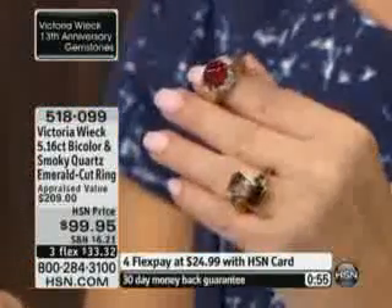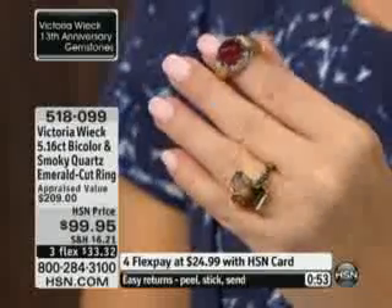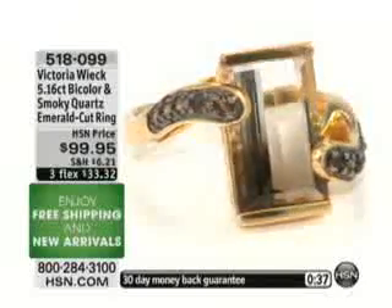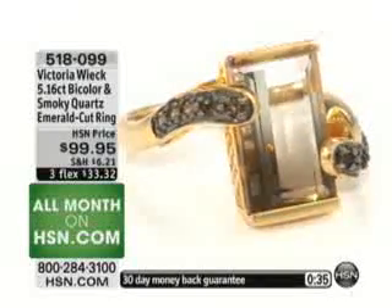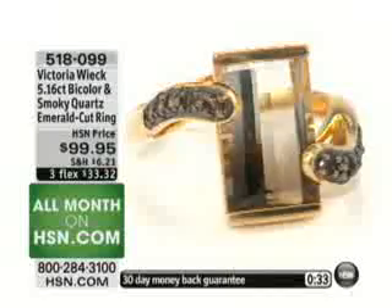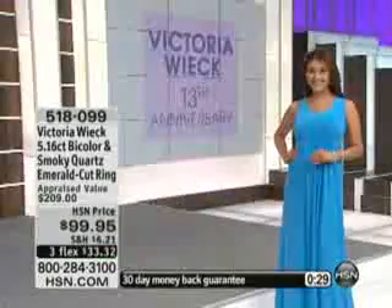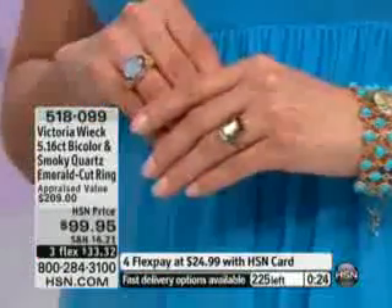I've been here 13 years alongside Connie, and caller after caller will tell you they buy for two reasons: quality and a sense of style — something different. We've had so many callers today saying time after time that they have a lot of jewelry, but the Victoria Wieck line makes the interesting pieces — the personality pieces.